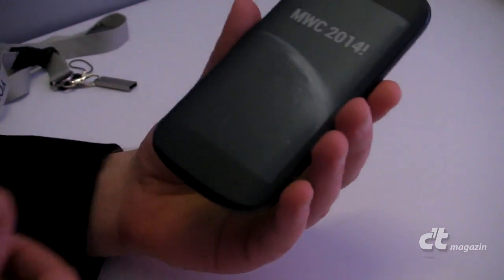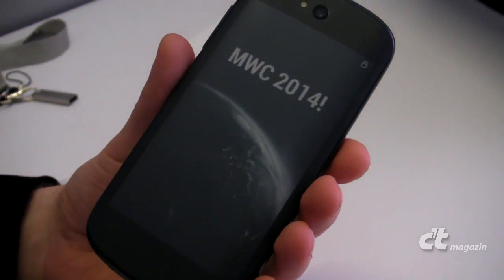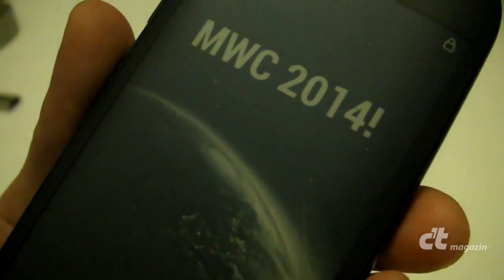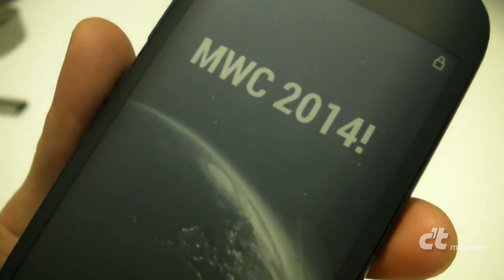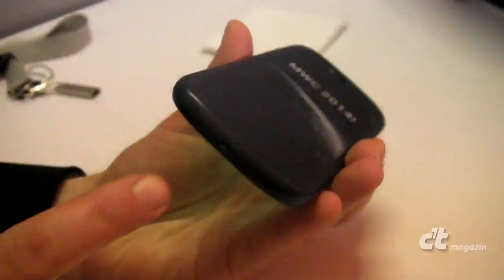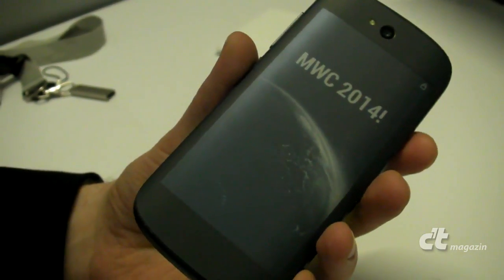On the back side there is a 4.7-inch Always-On Display, which now becomes full-touch compared to the previous generation. In addition, there is wireless charging, micro-USB, and NFC.